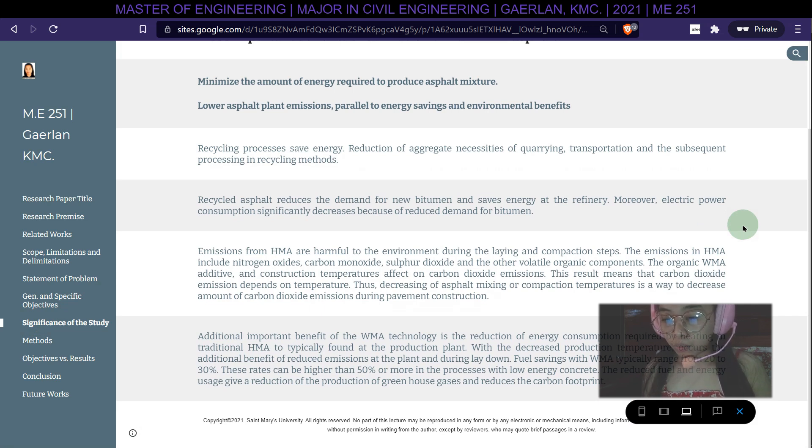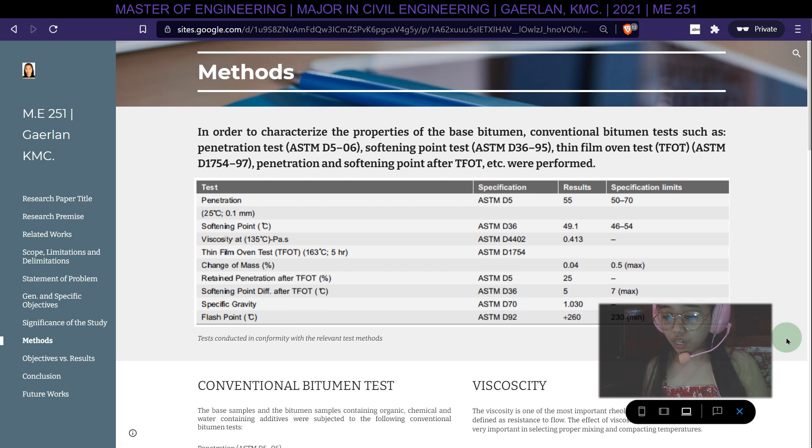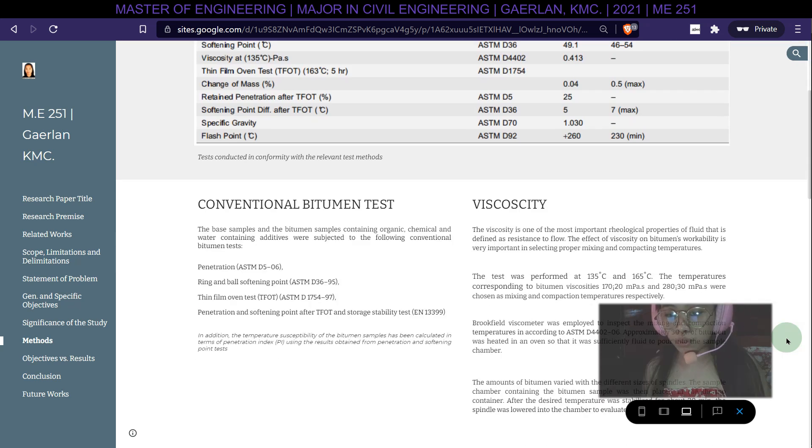To characterize the properties of the base bitumen, conventional bitumen tests such as penetration tests, softening point tests, thin film oven tests (TFOT), and penetration and softening point after TFOT were performed. The base samples and the bitumen samples containing organic, chemical, and water-containing additives were all subjected to these conventional bitumen tests.